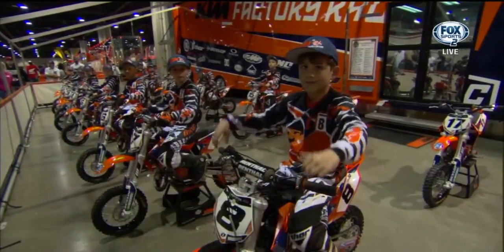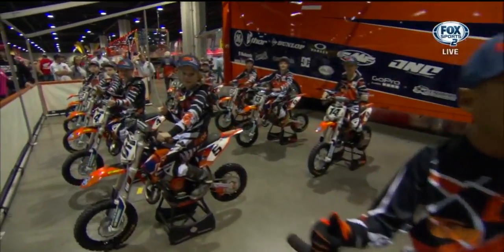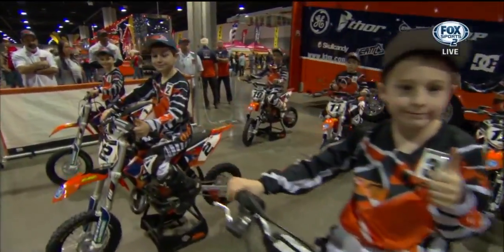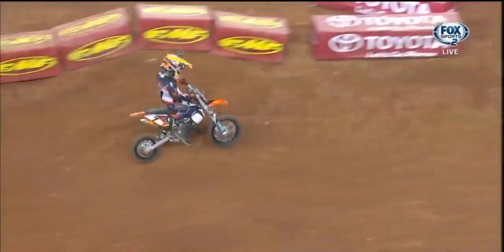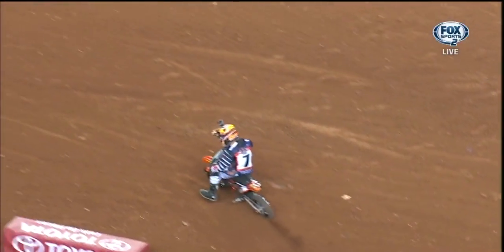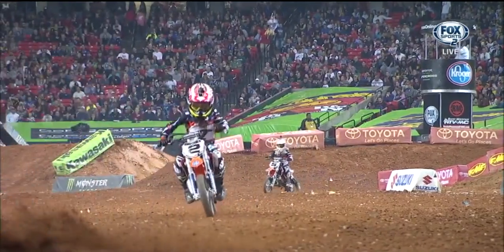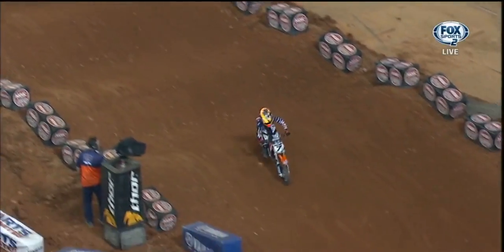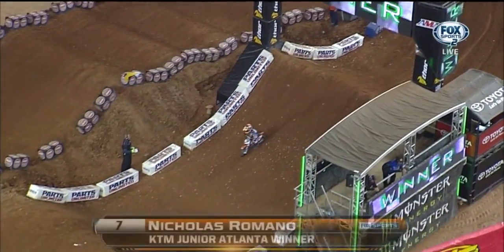KTM Junior Supercross Challenge — the youngsters, boys and girls, the future of our sport, putting on a show here inside the Georgia Dome. Fresh gear, brand new bikes, and a lot of wheelies going on. That's Nicholas Romano right there from Bayside, New York — he was the fastest rider out there, given chase by Daxton Bennick and Peyton Crisp. Look at this — doubling through those whoops. But at the checkers, it was Nicholas Romano who took the win.